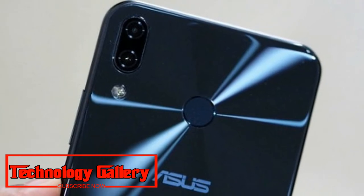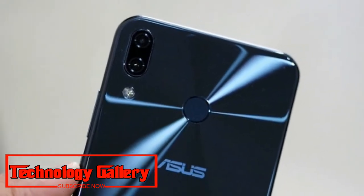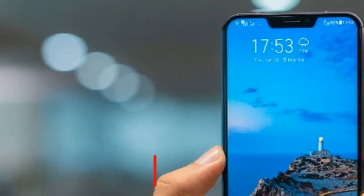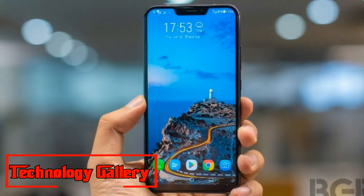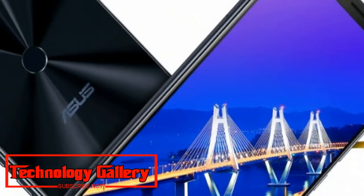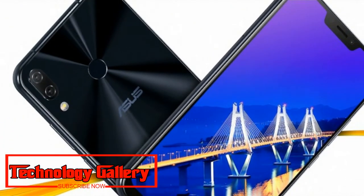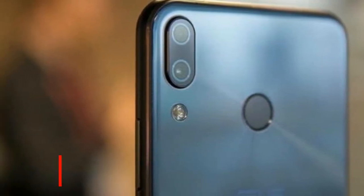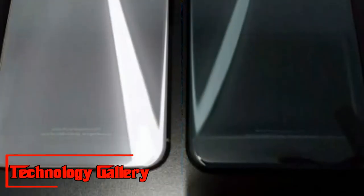Talking about its specifications, the Asus Zenfone 5Z features a 6.2-inch Full HD+ IPS notched display with an aspect ratio of 19:9. The phone is powered by a Snapdragon 845 processor and is backed by a 3300mAh battery. The Zenfone 5Z runs on Android 8.1 Oreo with a ZenUI layer on top. It comes in three storage choices: